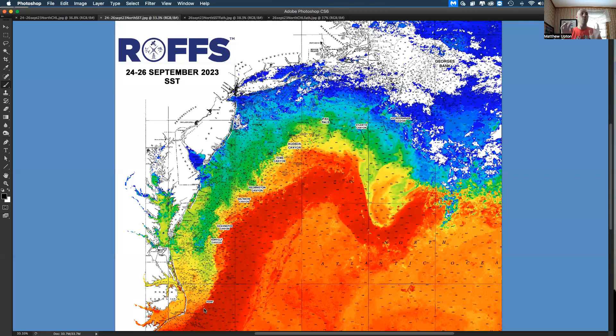What I want to emphasize is there's still plenty of decent water when the weather permits up toward the canyons. It looks like there is a small rotation of water between Wilmington and Baltimore. We have water that's still 68, 69, 70, 71 degrees pushed all the way into 30 to 40 fathoms in this area. Almost the main Gulf Stream water is pushed into nearly 100 fathoms over these canyons — it's absolutely crazy.